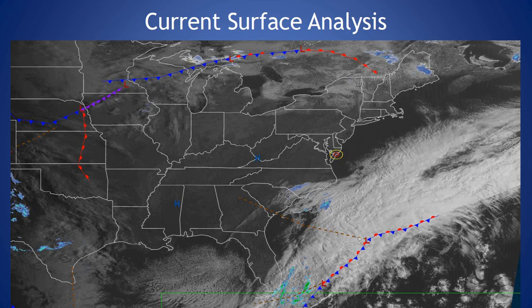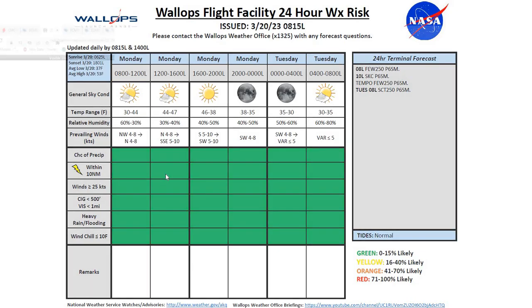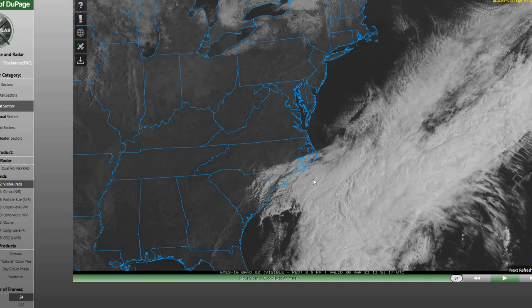Our current surface analysis shows an area of low pressure well off the southeast coast, with high pressure dominating our weather pattern. That's going to give us some nice conditions today into tomorrow as well. Taking a look at our current satellite imagery, you can see lots of cloud coverage across the coastal Carolinas this morning, but across our region mostly clear skies, and that's going to be the case for today.